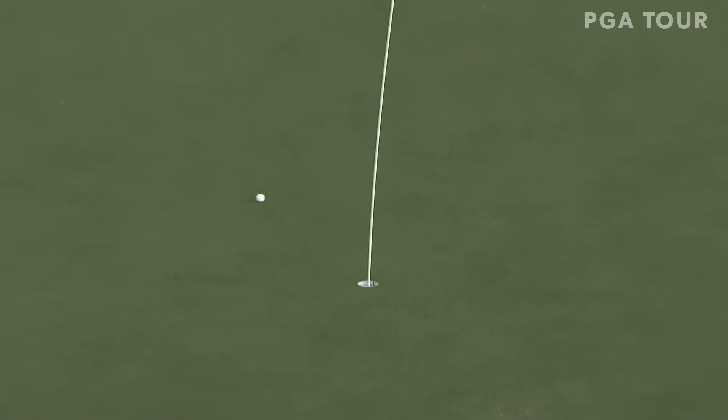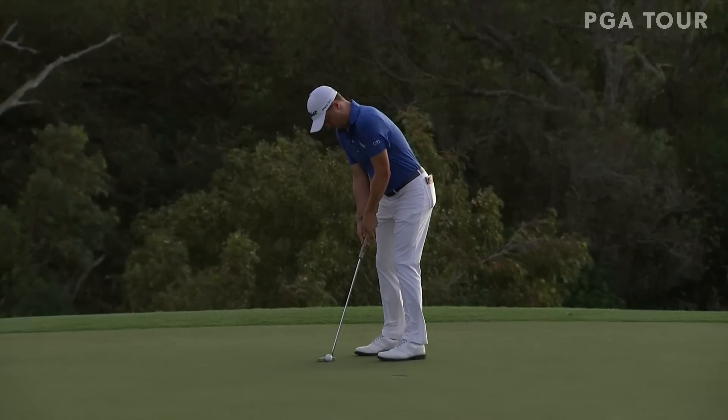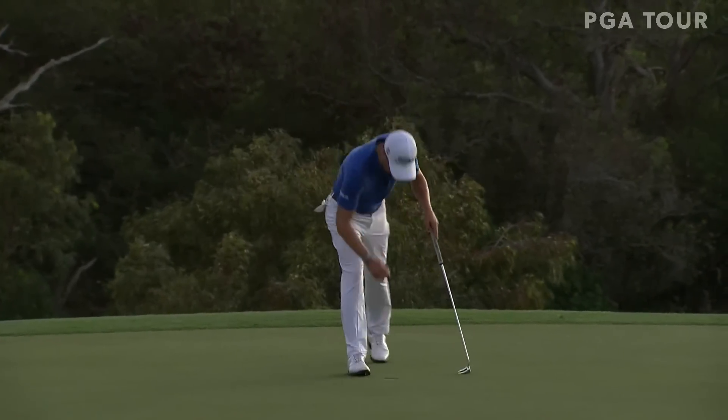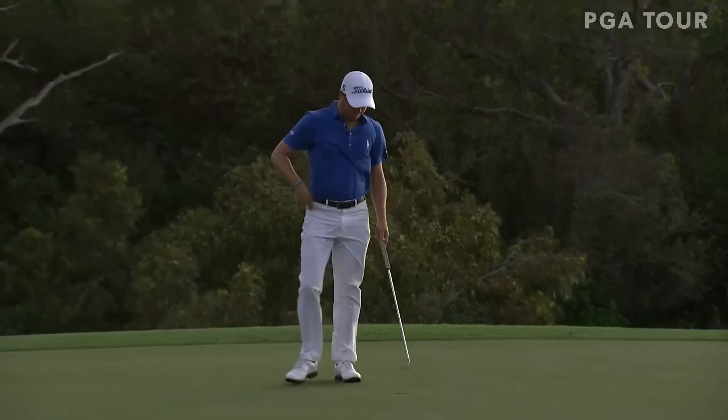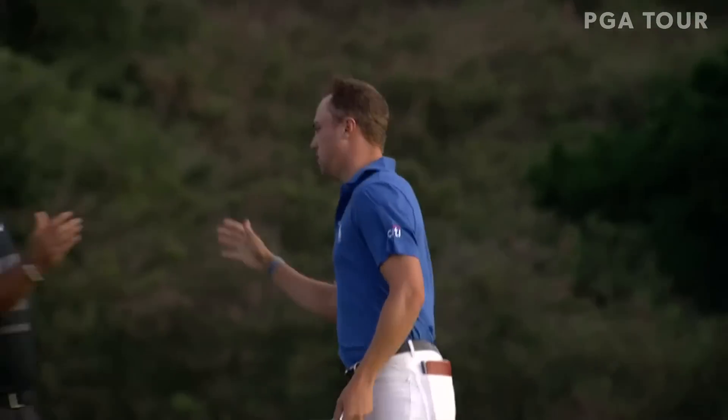He likes it — he likes it — and Justin Thomas has delivered when he needed it most. Yes, he has. And finally it's over in Maui, and Justin Thomas takes the title at Kapalua for the second time in four years.